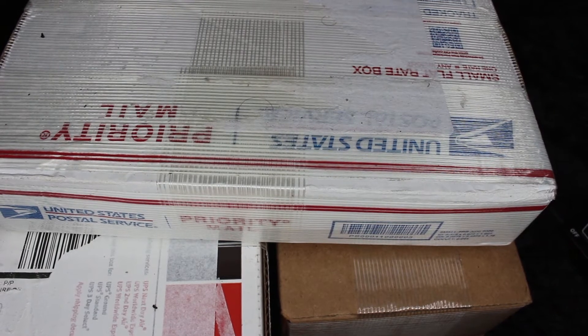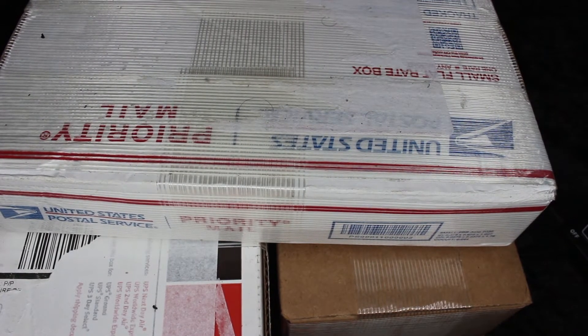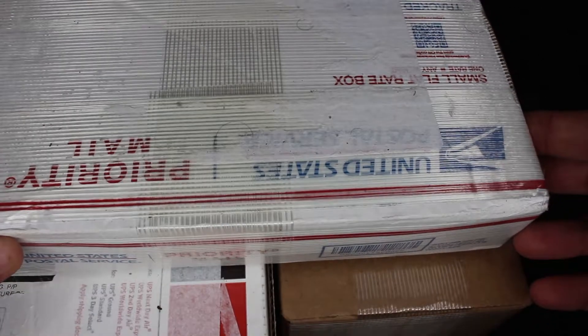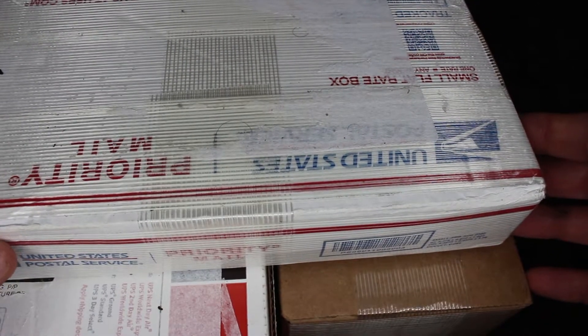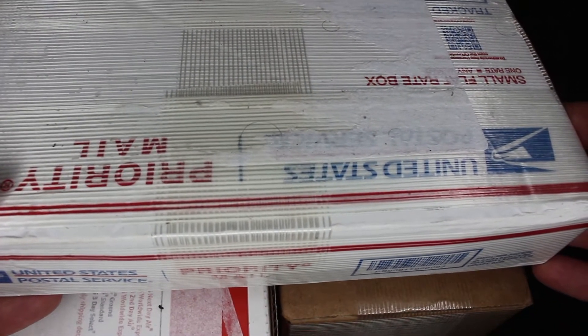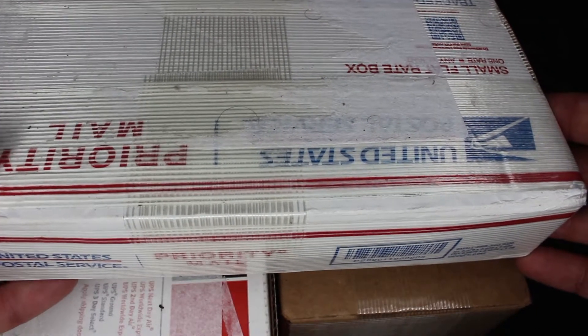Hello everyone, it's Eric from Yankee Traders here. I've been on a bit of a break because I've been doing some stuff I needed to take care of over the summer, and I have saved up and stocked up on a whole bunch of boxes of precious metals and I want to share it with you. I'm going to do the unboxing right now live in real time.